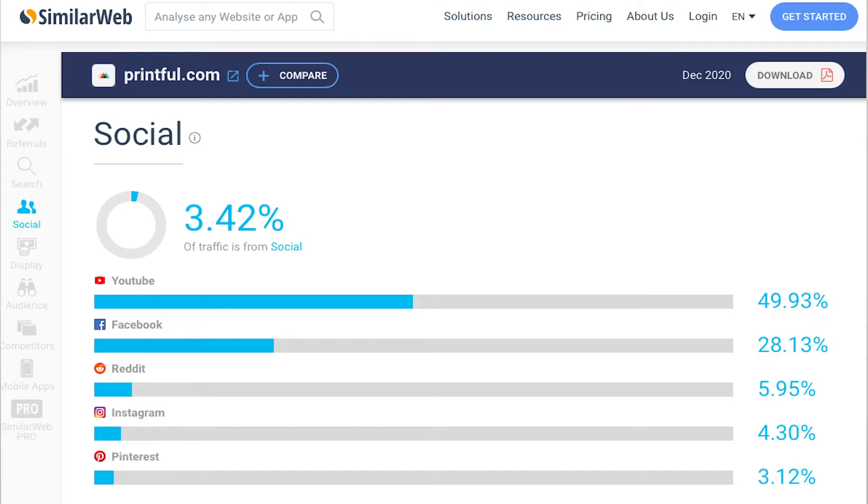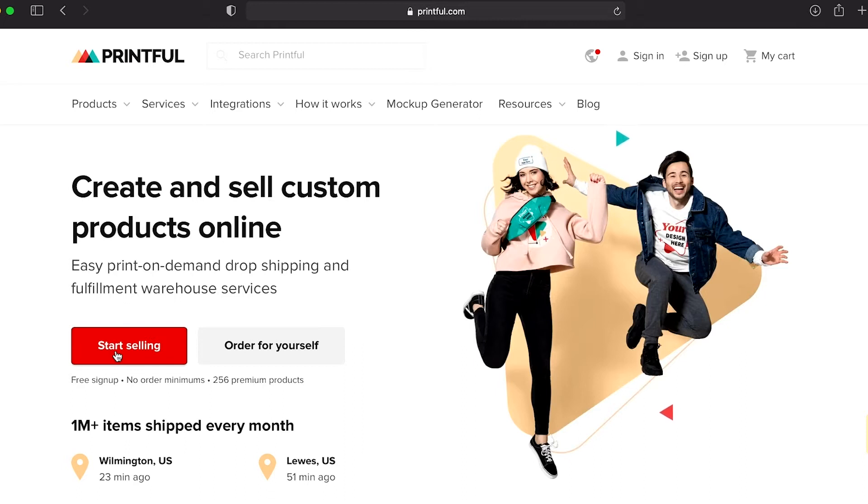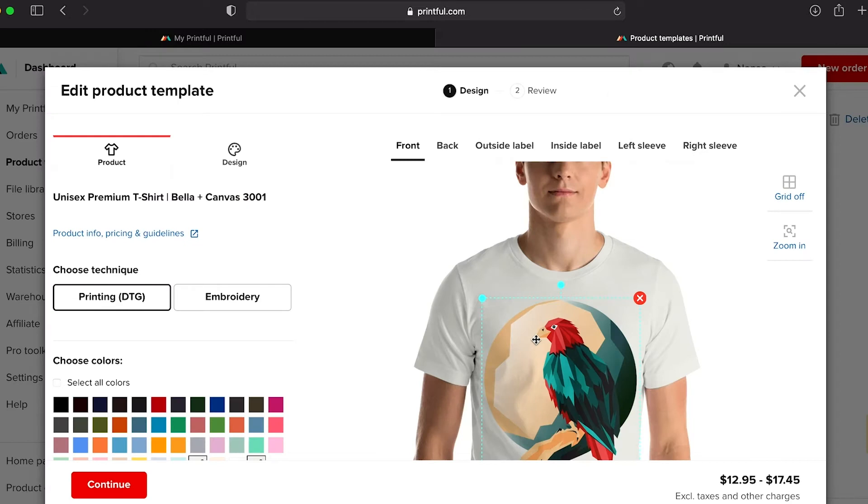What's more, YouTube and Facebook are the two major social media platforms that send traffic to Printful. To get started on Printful, you will first need to sign up, and once you sign up and have your products ready, you will then need to connect your stores to Printful.